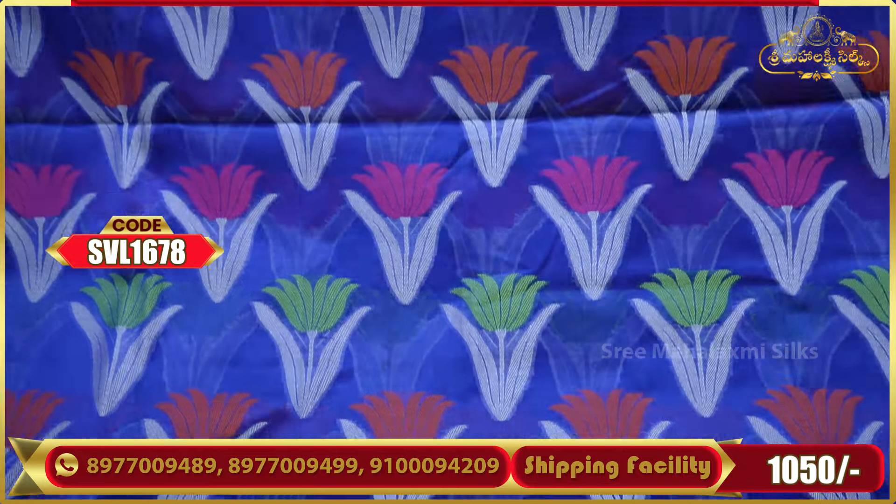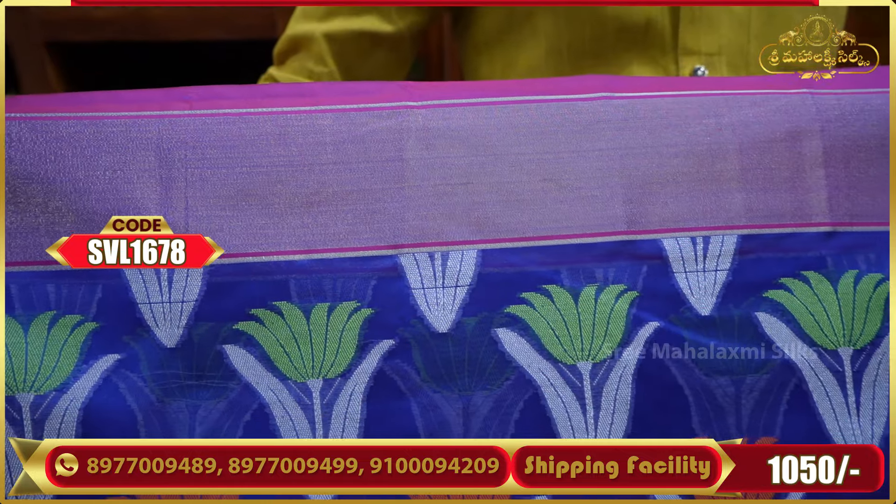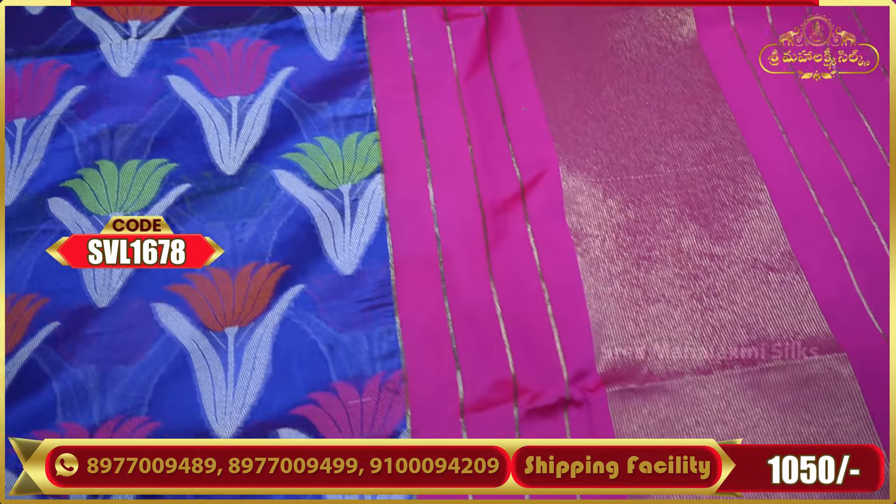We have print and weaving designs available.